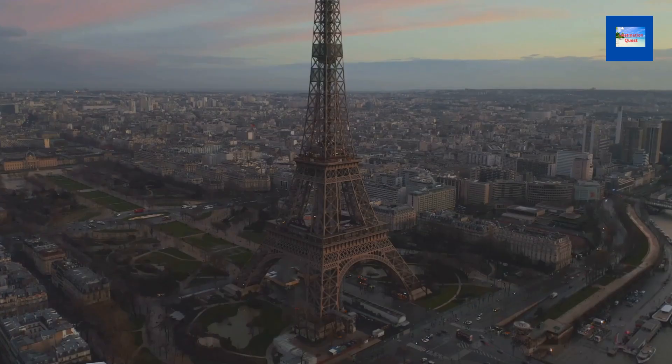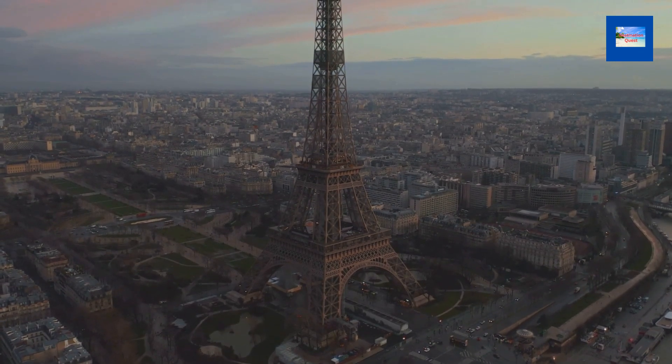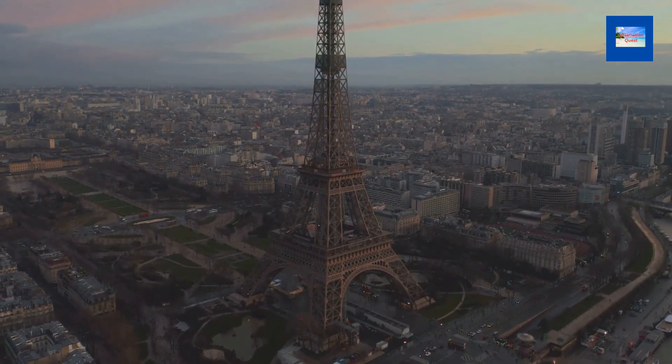In 1944, as the Nazis were losing control of occupied Paris, Adolf Hitler ordered his generals to level the city. Plans were drawn up to mine the Eiffel Tower with explosives, but thankfully Allied troops swooped in before the order could be carried out. The Eiffel Tower was originally supposed to be dismantled after 20 years, but it was saved by its use as a radio and television antenna.